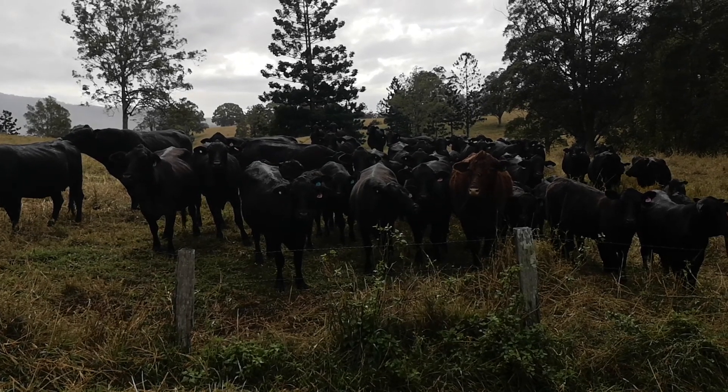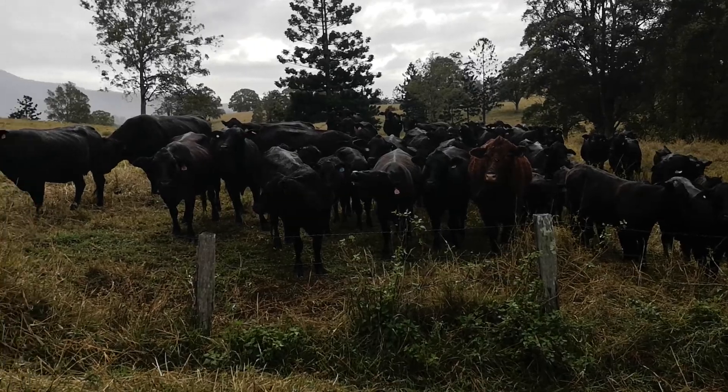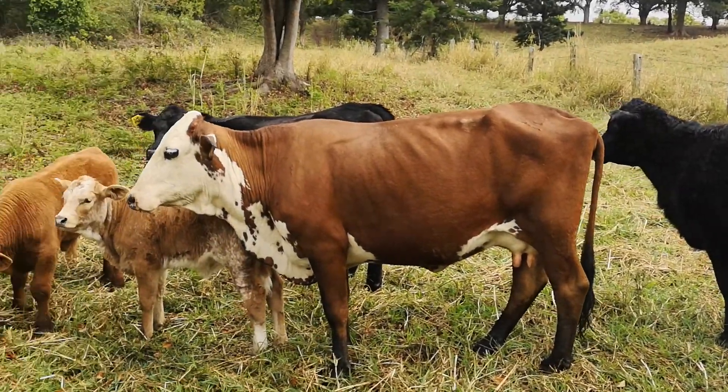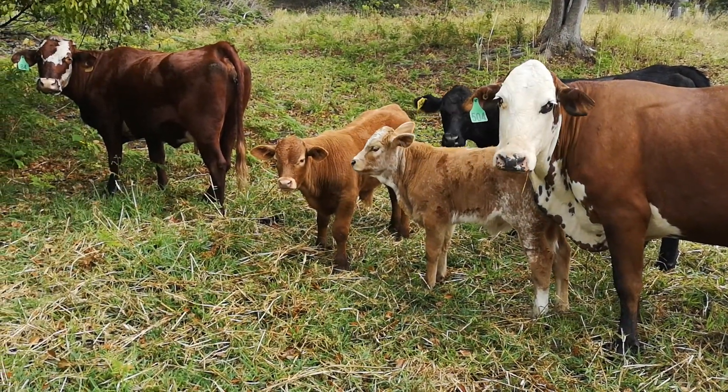Good morning from Murrayfields Farm. Here we are up at the boundary fence and here's some of the herd. What a noise they're making. Some of the baby calves — these ones are about three or four weeks old.